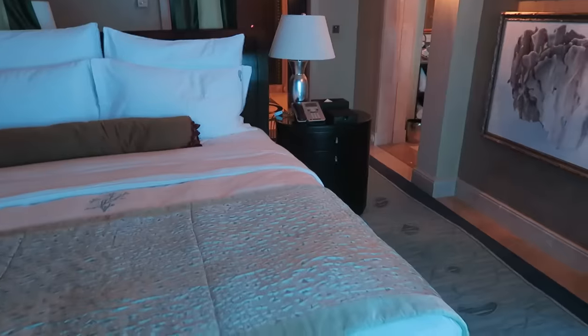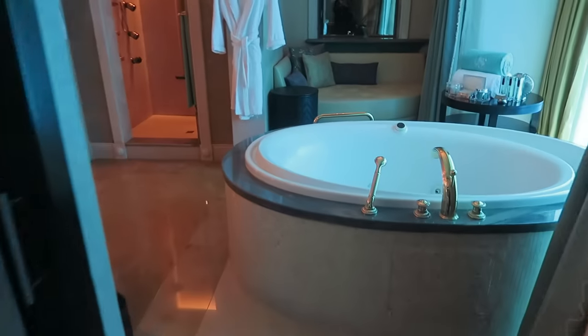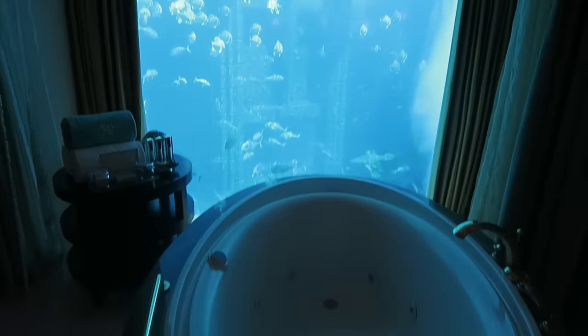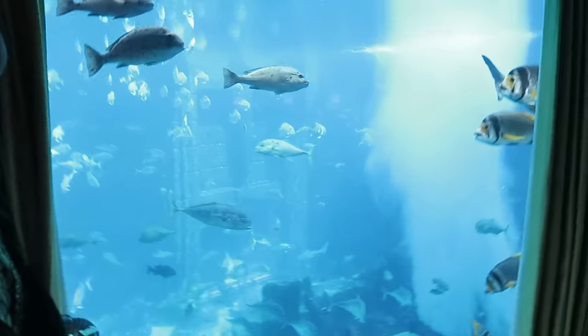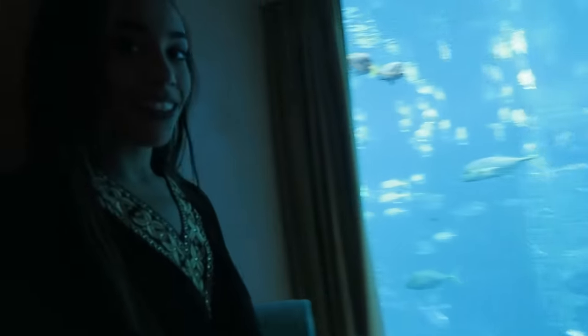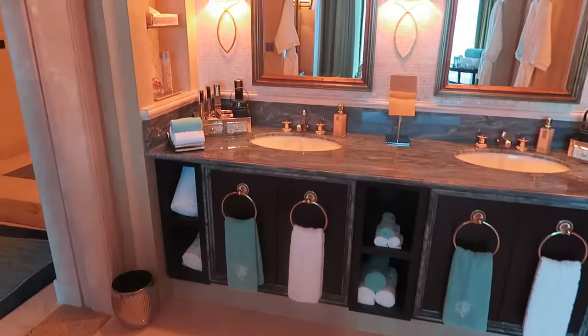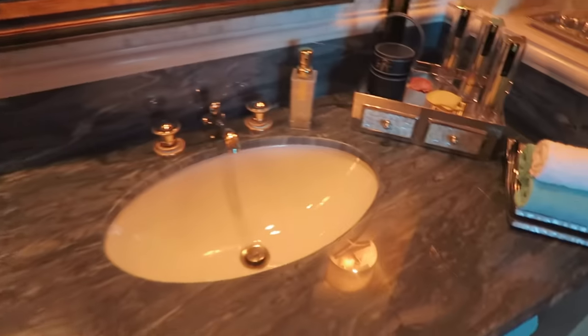From the bedroom you walk straight through into the bathroom — a lovely huge jacuzzi, a seating area, and again a nice view onto the aquarium. Just imagine it: you're having a bubble bath, chilling out, watching sharks swim past. It's amazing. There's a double sink so you're not sharing your space, and through here there's a toilet and a vanity desk.